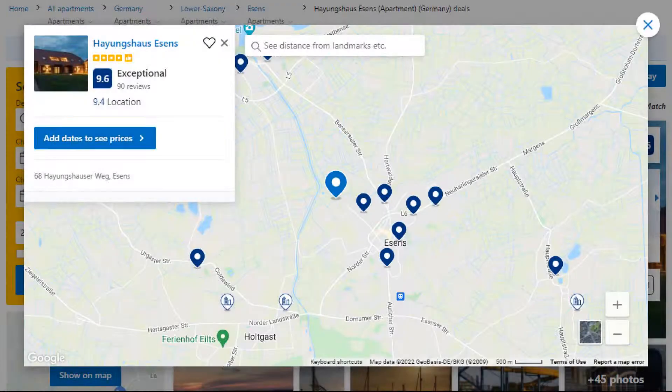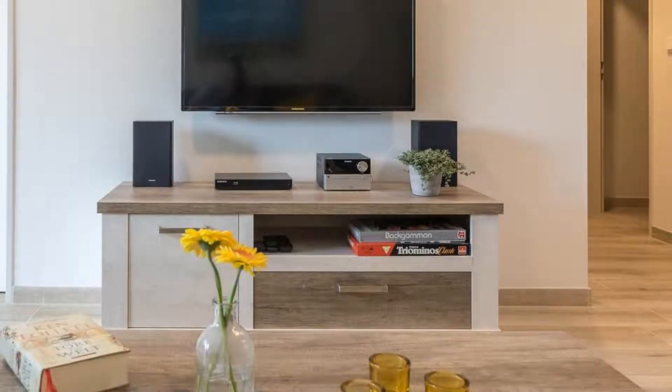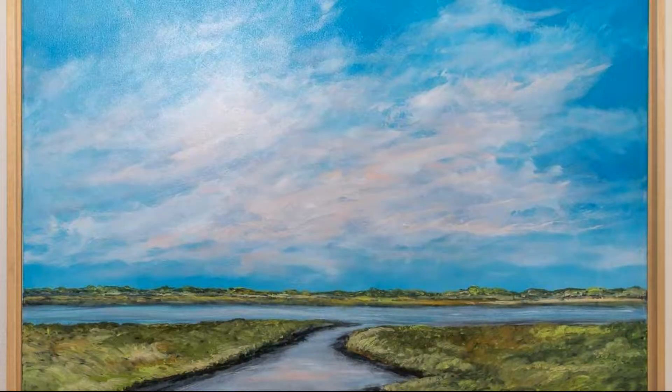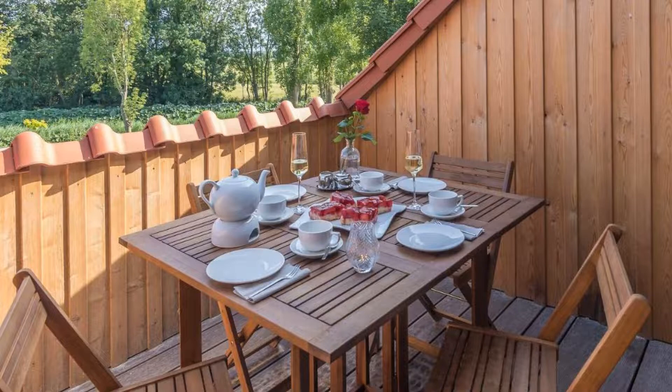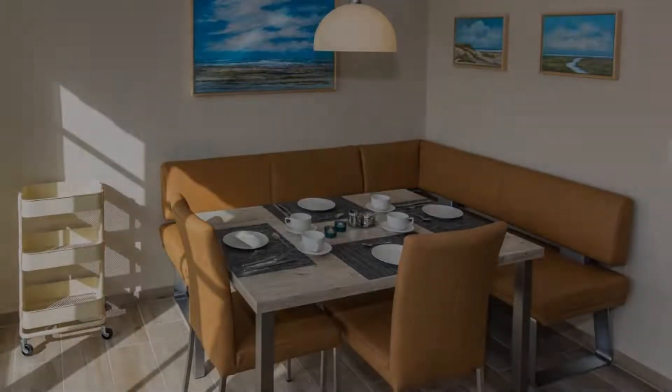Number 5 is a 4-star property. The location of the property is excellent and guests love walking around the neighborhood. Check-in time is 3 pm and check-out time is 10 am. Guests are required to show a photo ID and credit card at check-in. Pets are not allowed in this property.